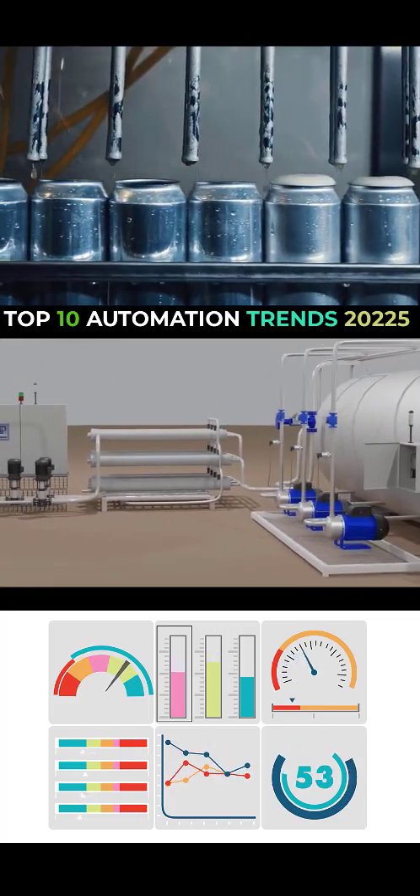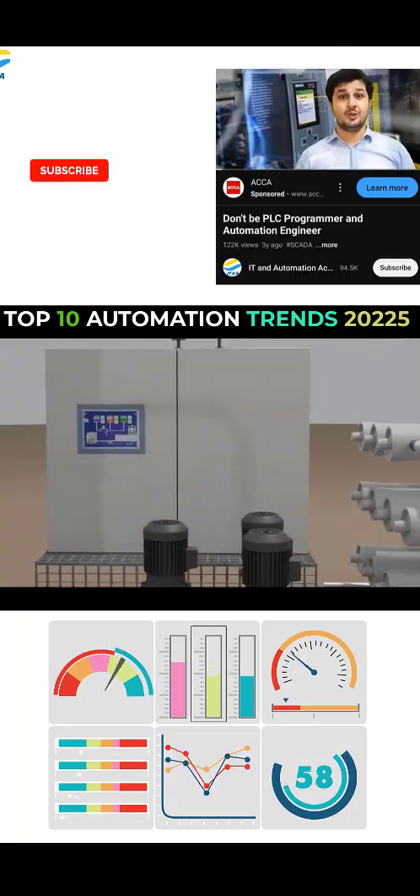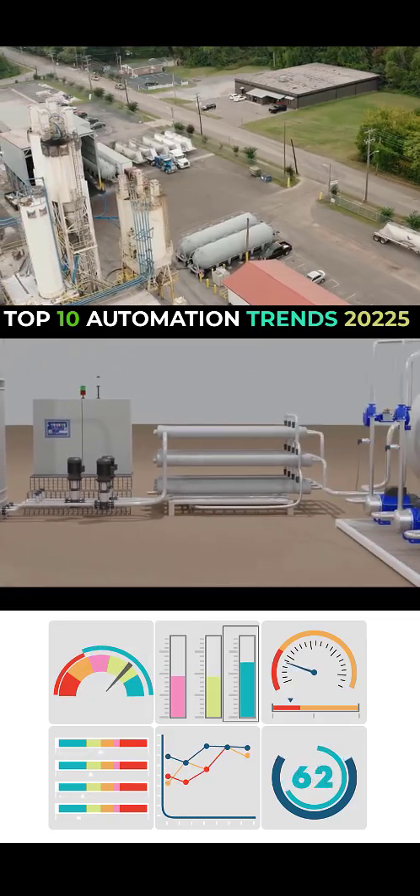Before we dive into the video, if you're new here and interested in automation, PLCs, DCS, and SCADA, make sure to subscribe and turn on notifications so you don't miss any of our future content.